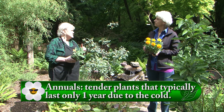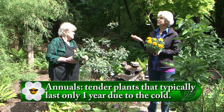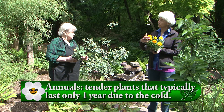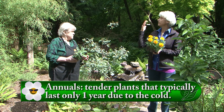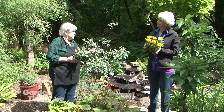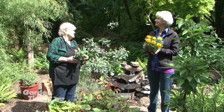In one year an annual completes its life cycle, dies off, and that's the end of that one. When we say life cycle, it grows green leaves, it flowers, goes to seed, and then by the end of the season it dies. And a lot of things you can save seed — especially marigolds — and start the process again the following year.